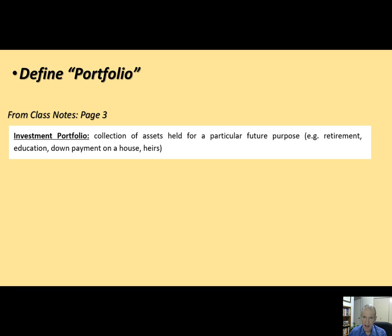So an investment portfolio is a collection of assets — securities, real estate, commodities — held for a particular future purpose. That future purpose is really important to understand. Retirement is an obvious reason people build a portfolio. Hopefully your parents and grandparents have built a good retirement portfolio so they won't be moving in with you. That's a future purpose for investing.